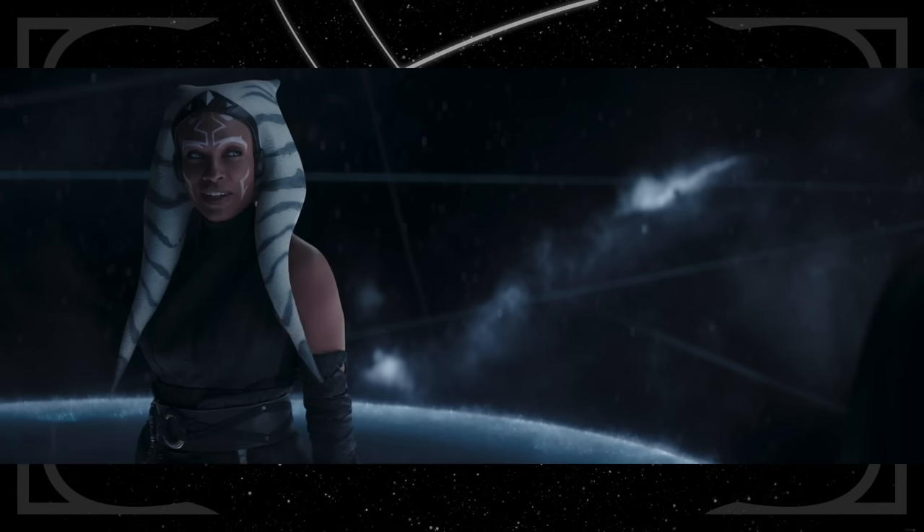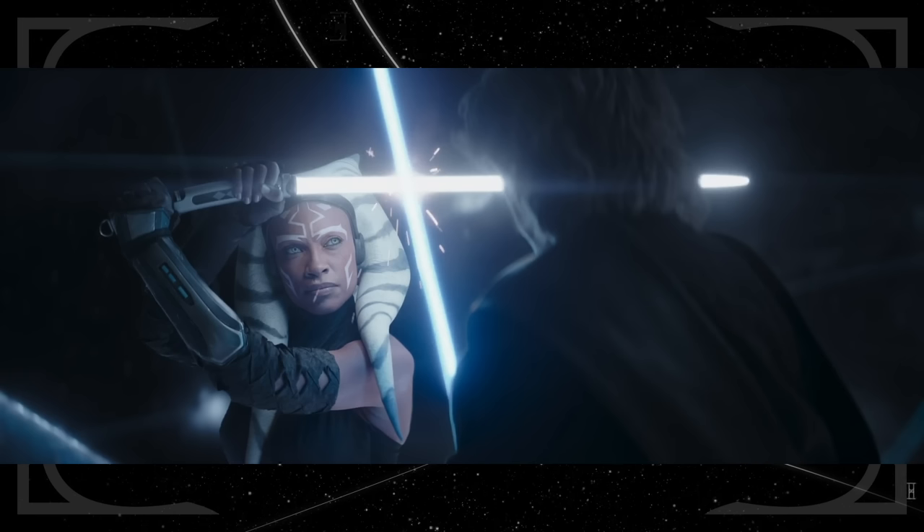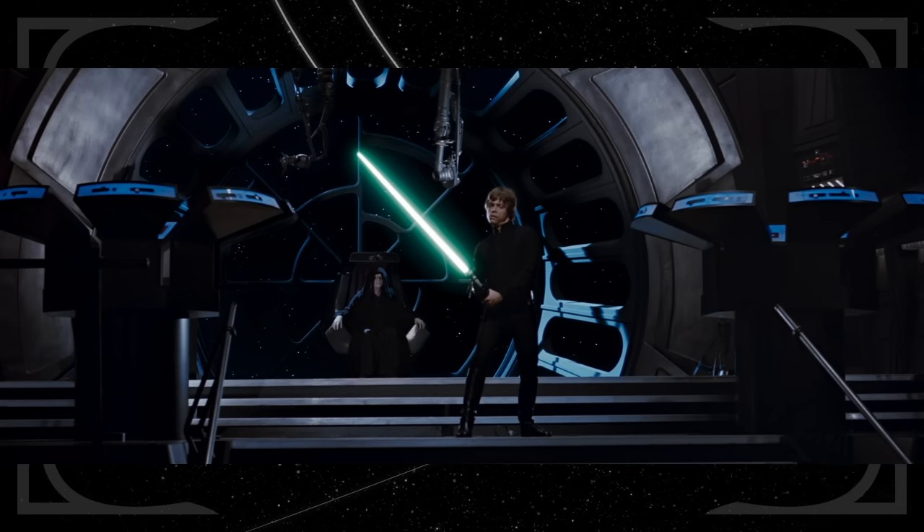If you never saw Ahsoka's animated origins, Anakin calls her Snips specifically because she was very snippy with him upon their first meeting. Ahsoka tells Anakin she won't fight him, and he retorts that he's heard that before — he heard it from Luke, who kept insisting he wouldn't fight his father in Return of the Jedi.